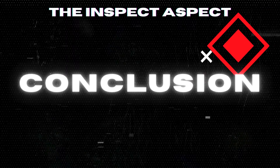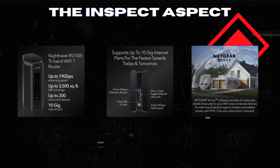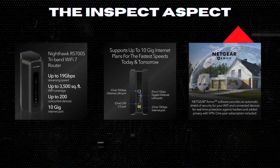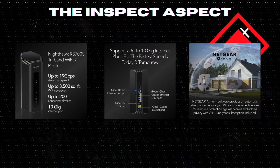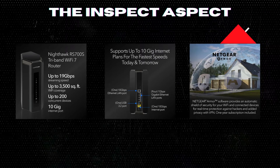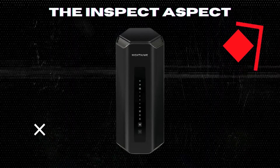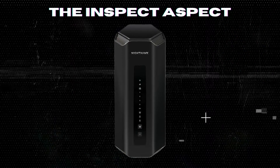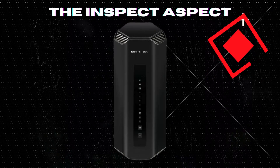So, there you have it. The Netgear Nighthawk RS700S stands out as a technological marvel, ready to push the boundaries of what we expect from home networking. Yes, it asks for a sizable investment, but for those looking to future-proof their homes with unparalleled speed and security, it might just be worth every penny.